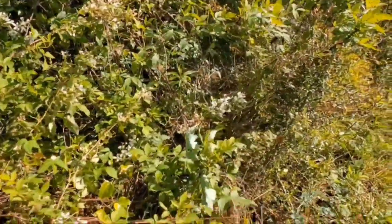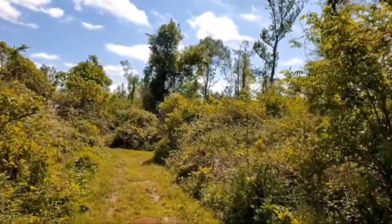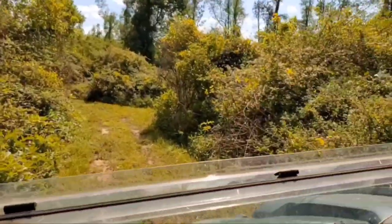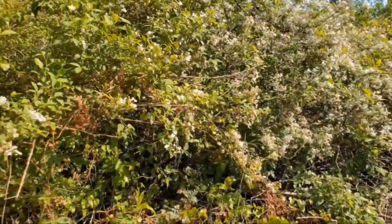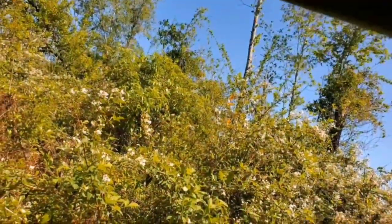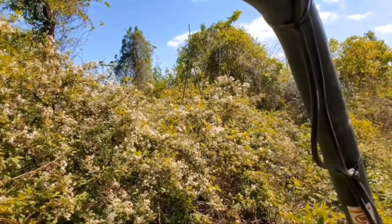See all that? All them white flowers? That's blackberries. Y'all will be able to pick as many blackberries. You see all these white flowers right here in the trail? That's all blackberries.